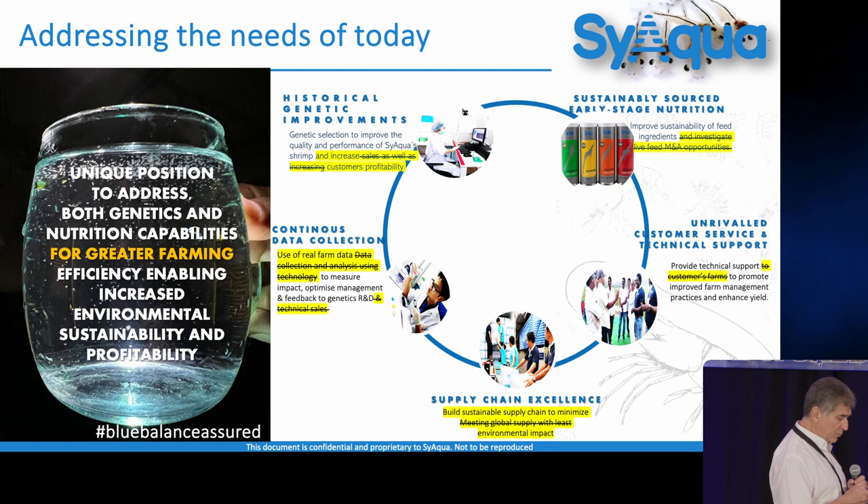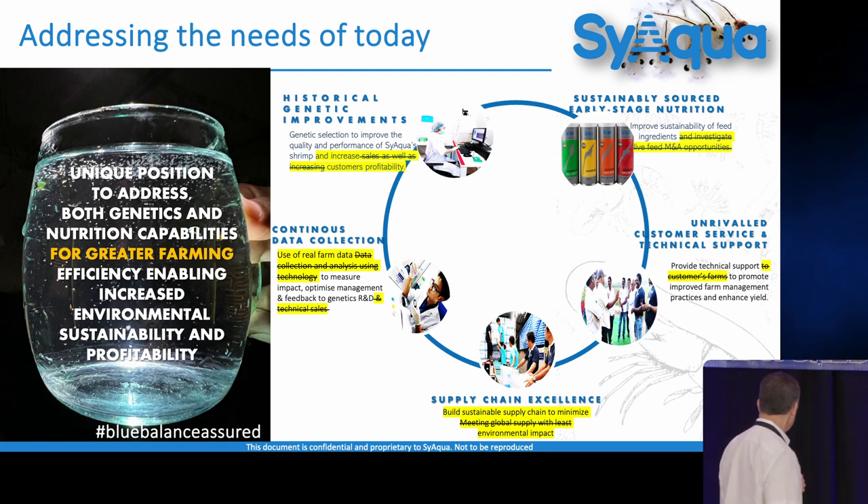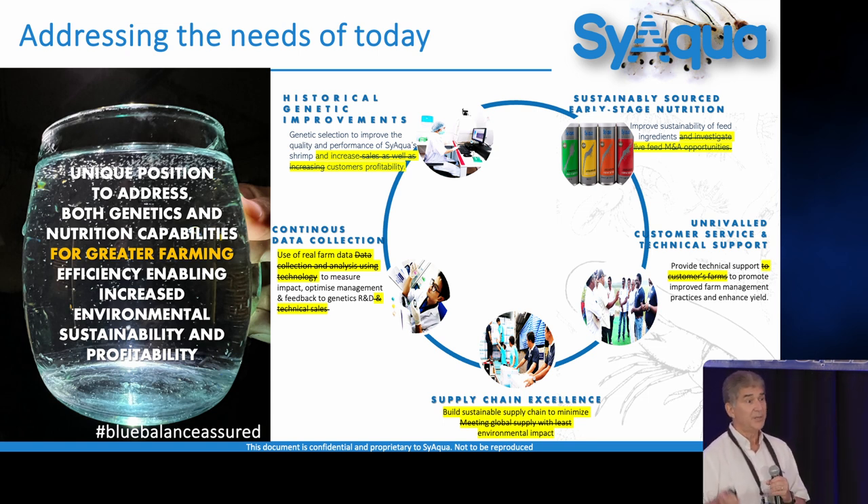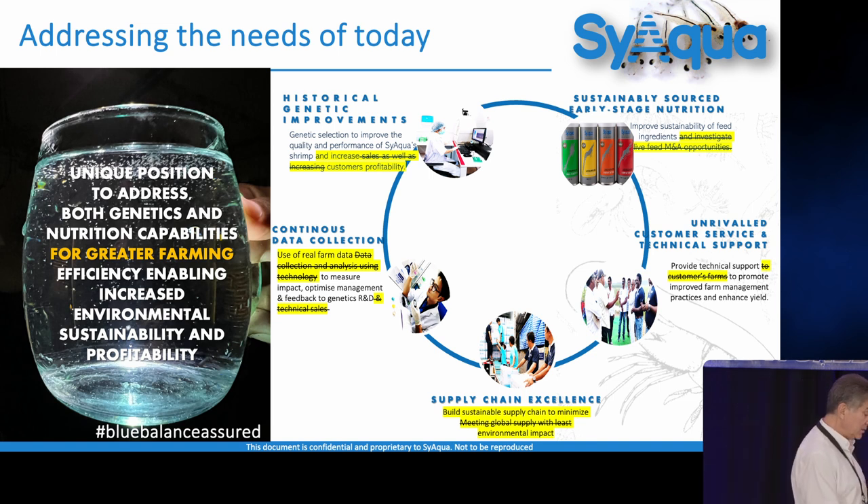One of the things we need in order to get there — and we'll talk about it on the panel — is big data. It's about getting farmers to raise their game. You give them a better shrimp, you give them a better feed, but if they overfeed, it doesn't help. So you have to get the management piece in there too. These are the kinds of things we're working on today.